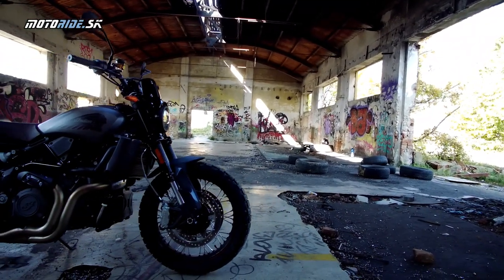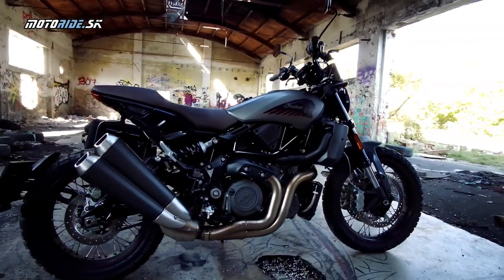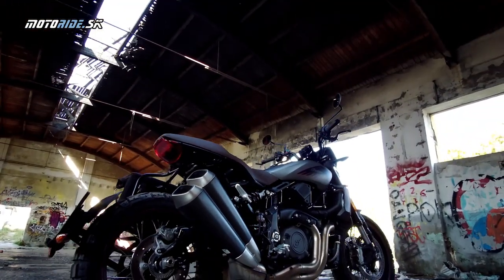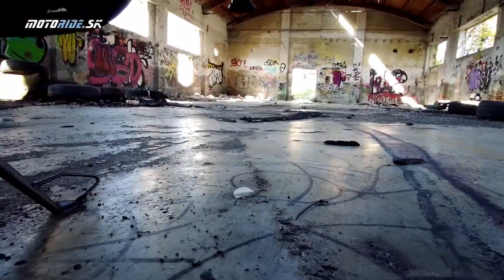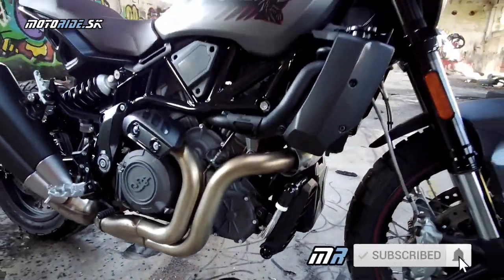Toľko teda odo mňa o tejto úžasnej motorke. Rozhodne, ak o niečom podobnom uvažujete - aj o nejakých konkurentoch - mali by ste si pozrieť aj FTR a prípadne si ho ísť vyskúšať. Preto vám to odporúčam. Ďakujem importérovi motocyklov Indian za to, že nám motorku požičal, a samozrejme vám, že sledujete Motorradiaci aj náš YouTube kanál. Pozdravujem, majte sa pekne. Čauko!